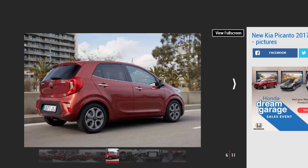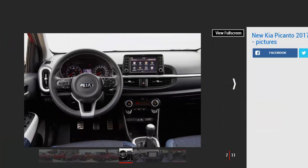First impressions are good. While it's still recognizable as Kia's dinkiest design, the Picanto has been thoroughly updated to bring it in line with the brand's new Rio supermini and established Sportage SUV. It's a more eye-catching car with a bold tiger nose grille, sharp detailing, and optional LED daytime running lights.